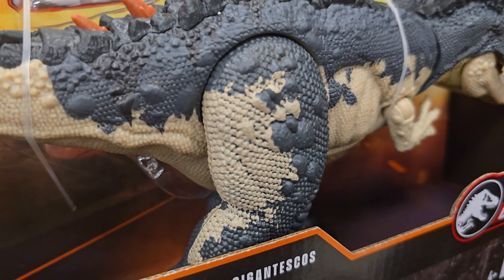Then we have the Therizinosaurus Hammond Collection. Somebody pointed out in my comments that when I went to San Diego Comic-Con to the Mattel panel, their Therizinosaurus had two left arms — that's funny. They have some more Therizinosaurus and then an Allosaurus — seems to be the only one left. And they have the Mosasaurus down here. That seems to be it for Jurassic here at Target in Southgate. I'm gonna head to the car for a quick recap and then move on to Downey.